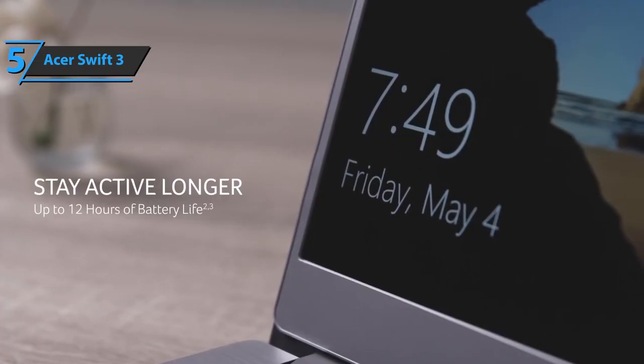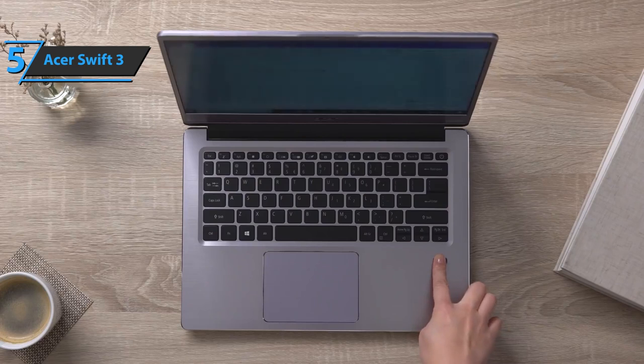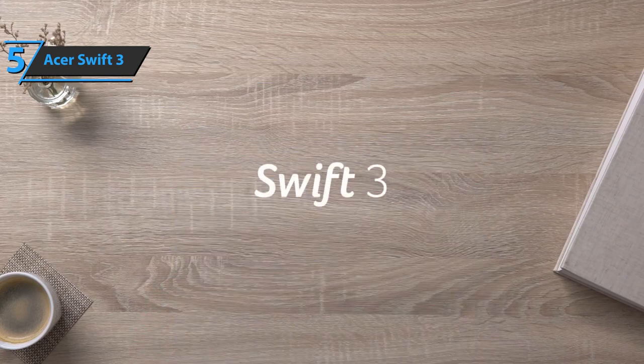Acer has also included Wi-Fi 6 and Bluetooth 5.0 technology, 3 USB ports, an HDMI video port, headphone connector, and a combined microphone. For the listed price, you can't beat this guy.